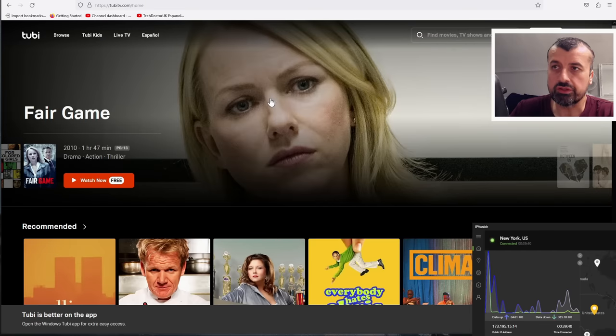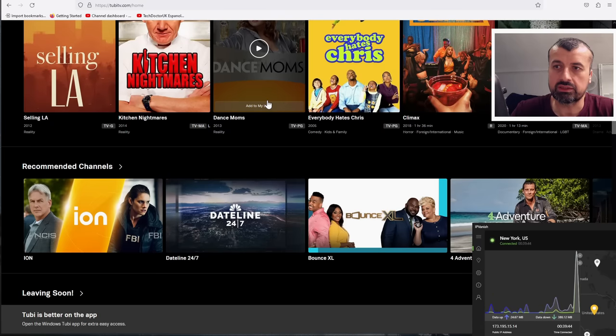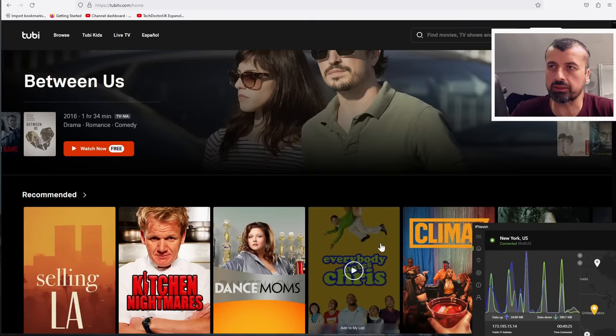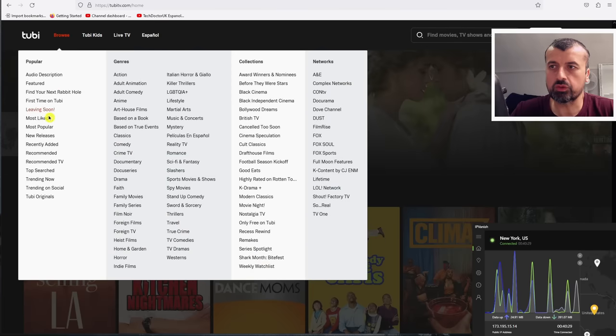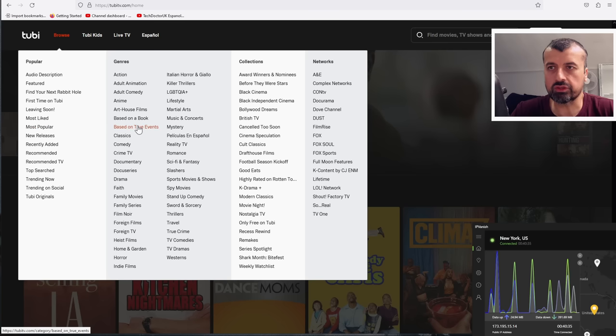Then we have the other big one: Tubi TV. In terms of sheer content, this has a library three times bigger than Netflix — pages and pages of content. Go to Browse at the top and you can see top search, trending, most popular, and all of the genres.